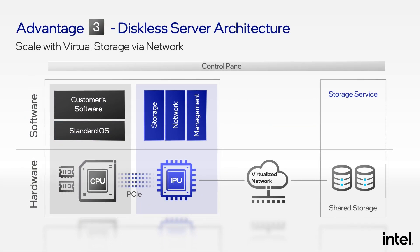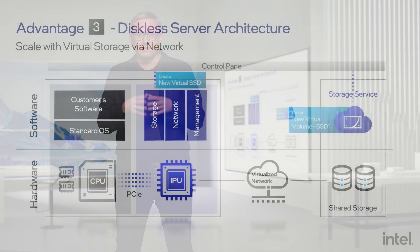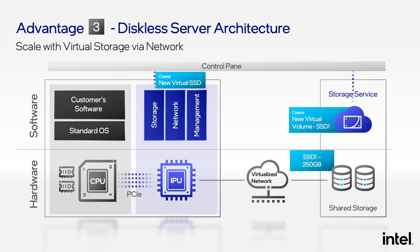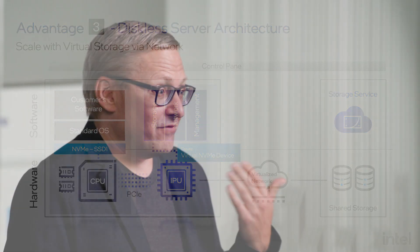The third advantage of the IPU is that it can enable a migration to a fully diskless server architecture. Traditionally, in a cloud data center, you have disks attached to every single server. As tenant demand for disk space is hard to predict, you have to over-provision each server — attach more disks than you really need — and you end up with a lot of stranded capacity. With an IPU, you can move to an entirely diskless model. All storage is on a standard storage service, and when a customer starts a workload, the CSP creates a virtual volume and tells the IPU to create a new NVMe SSD based on that virtual volume. This virtual NVMe SSD shows up on the PCI Express bus just like a regular SSD, working with most operating systems and hypervisors out of the box, and you can boot from it.